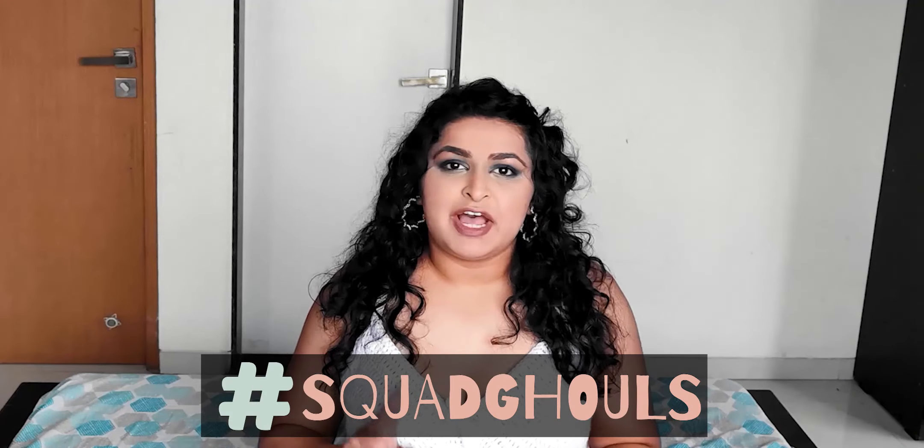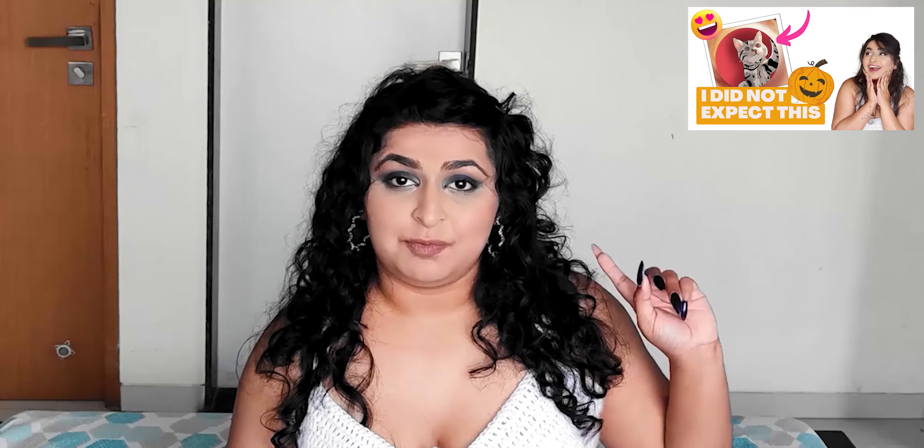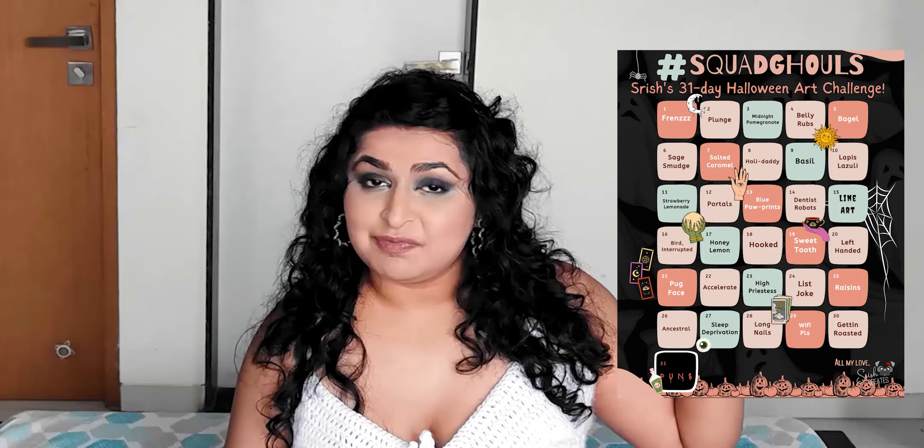Hello! It is week two of our hashtag Squad Ghouls challenge, where we're celebrating spooky season by taking a look at some of your spooky art submissions. Last week we took a look at your submissions for the first six prompts — the prompt list has been up on my community post and on my Instagram pin post. I was completely floored by your submissions. Based on the notifications, this week we're gonna have a lot more submissions.